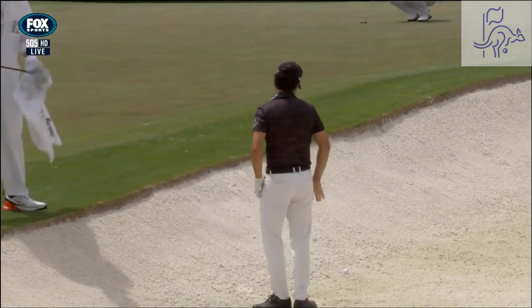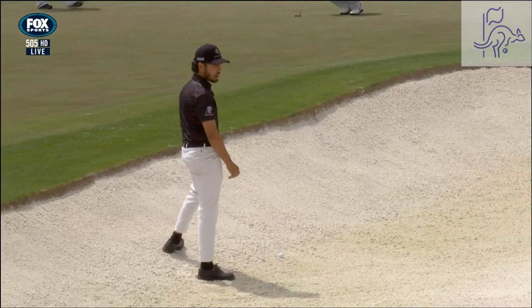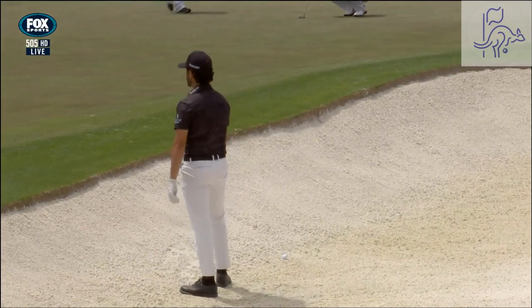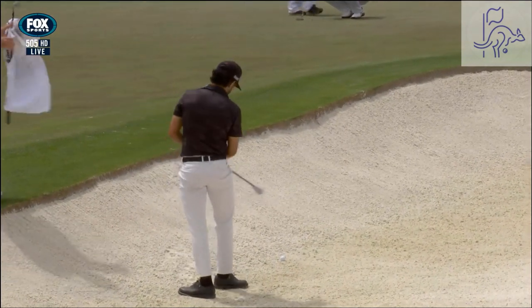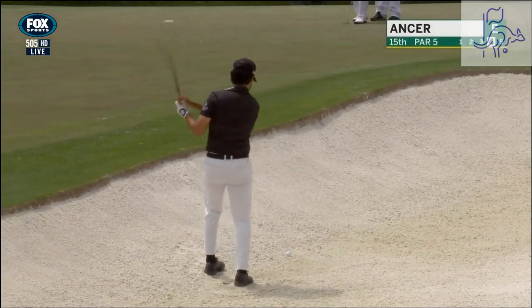There weren't too many options, were there? Yesterday, in a practice round, Danny Willett dropped a few balls — was hitting to the same hole location and he left two in the bunker.